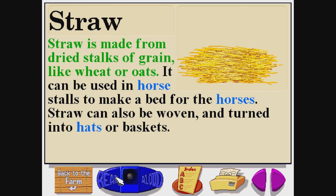Straw is made from dried stalks of grain like wheat or oats. It can be used in horse stalls to make a bed for the horses. Straw can also be woven and turned into hats or baskets.